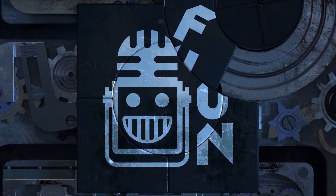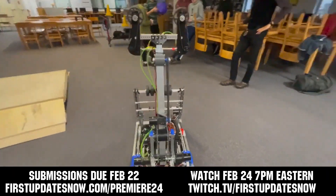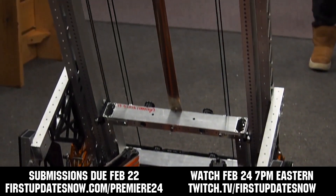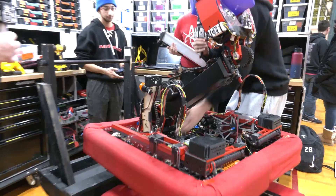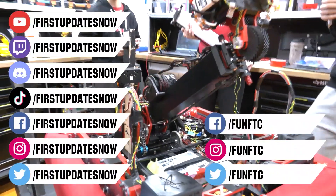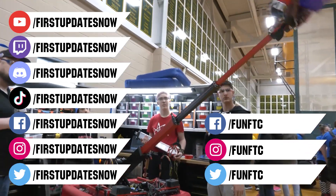The FRC Premiere Night is back for Crescendo on Saturday, February 24th. Submit up to a two-minute video showcasing your robot. Submissions are due by Thursday, February 22nd at firstupdatesnow.com/premiere24. Don't forget to like, subscribe, and ring the bell to stay up to date. Watch our live shows at twitch.tv/firstupdatesnow.